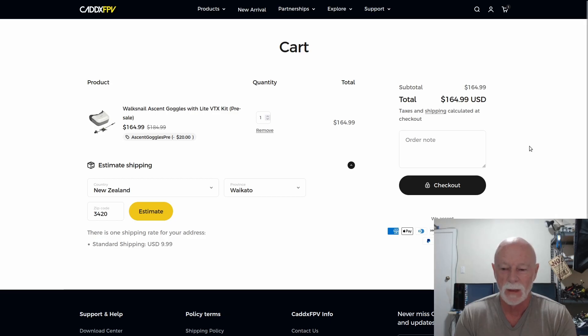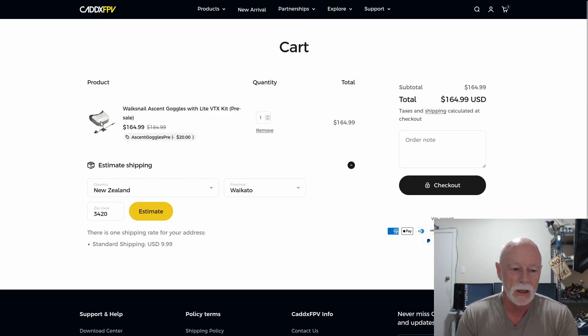They'll ship in two weeks, so I should get it before Christmas. I'm going to review it thoroughly. Ian has done a really good teardown and review of the Protoss — this is essentially the guts of the Protoss, the goggles are the same, and this is the air unit that goes inside. Go check out Ian's review, but I'll be testing it in a different quad and in a fixed wing as well.